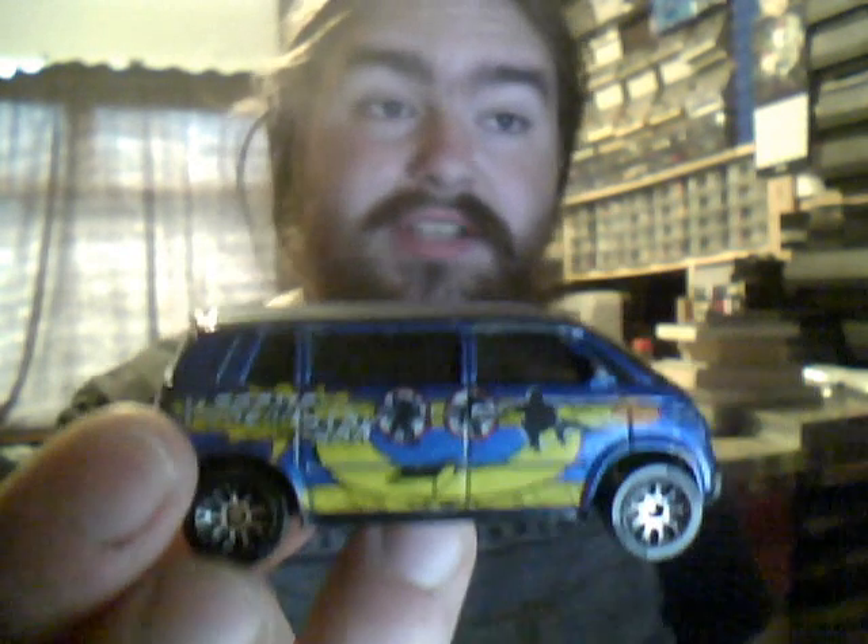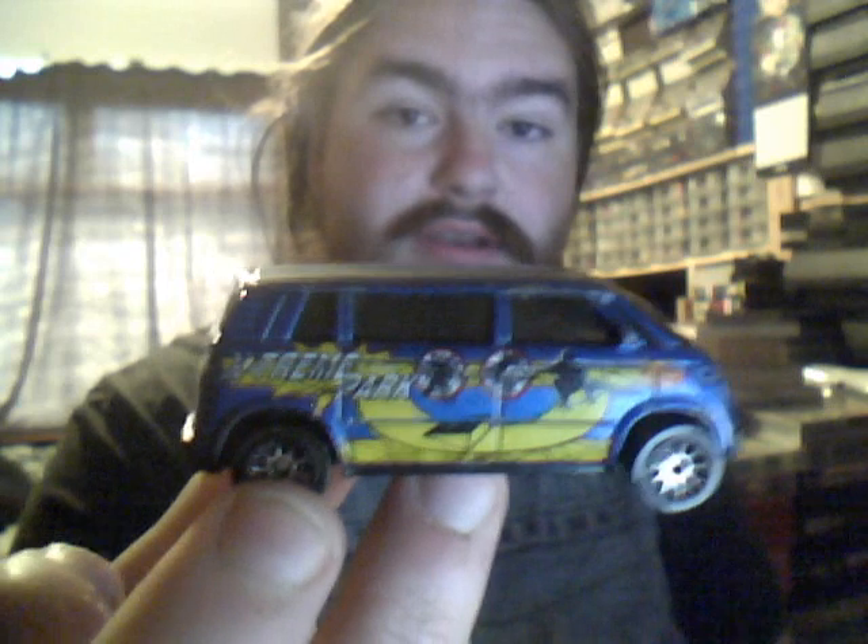We then have a Volkswagen Microbus van. This is the third variation of this one. The last one I said I did actually find I had another one — just got some skateboarders on the side with EXTREME Sport on the side.